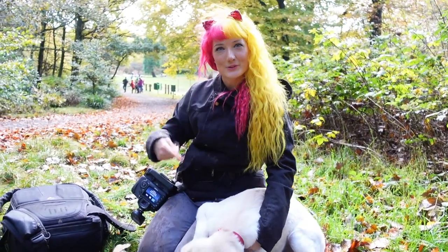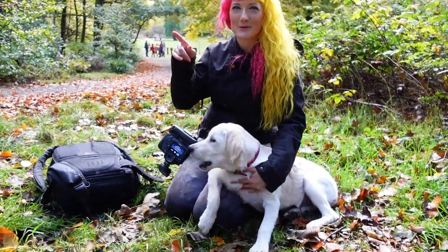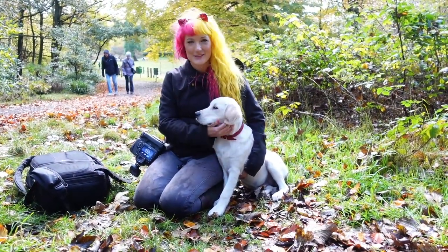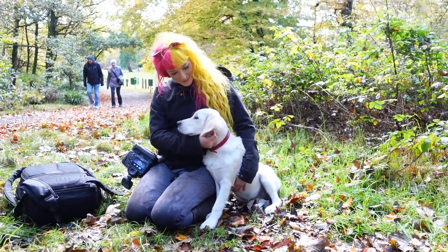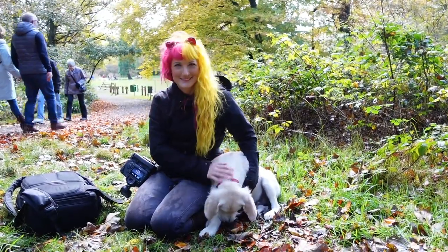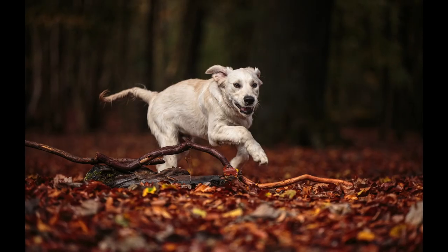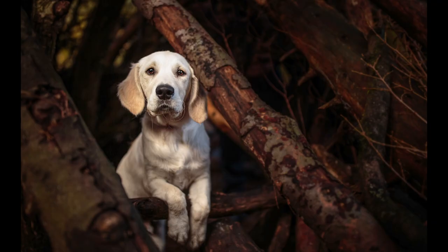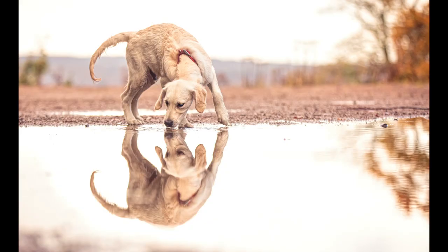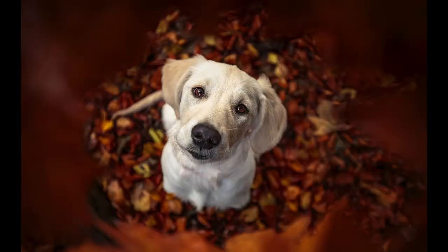Considering this little guy is only 20 weeks old, he's been a seasoned pro today — and some of that credit goes to Michael for being an excellent dog whisperer. We're going to head back to the studio now and get these photographs edited up. If you enjoyed this video go ahead and give it a thumbs up, subscribe to the channel and hit the notification bell so you don't miss our next dog photography adventure.